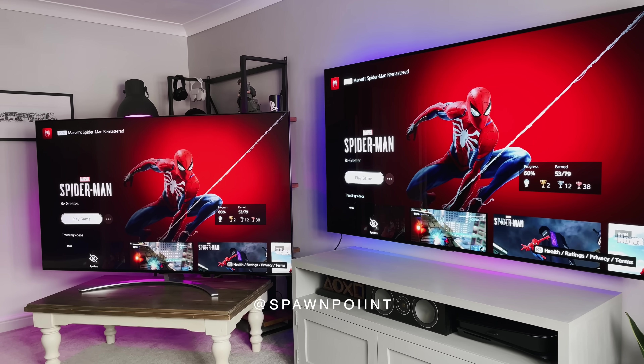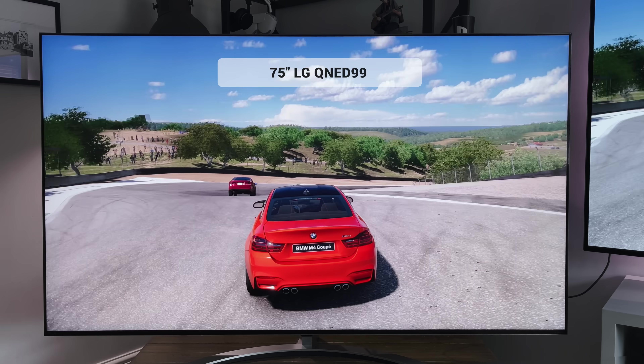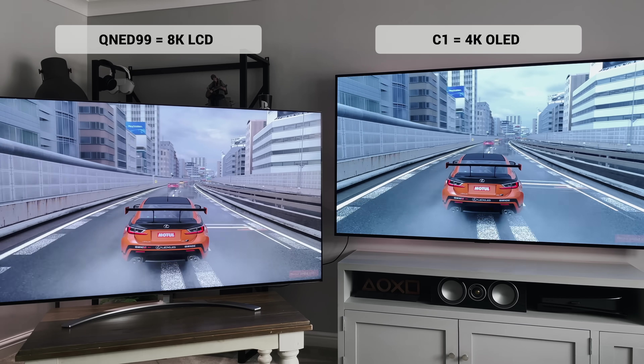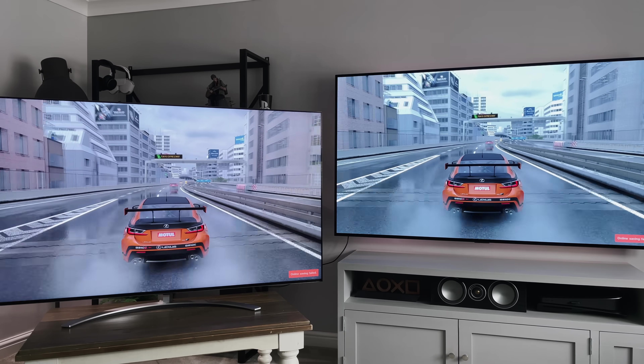Hello everyone, it's Spawn Point and welcome back to another video. So this is the 77-inch C1 LG's 2021 OLED, and this is the 75-inch QNED99 LG's 2021 mini-LED TV. But which is better? With so many different TVs to choose from, how do you know which is best for you? And what are the real pros and cons of an OLED or a QNED?